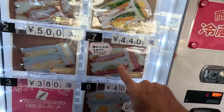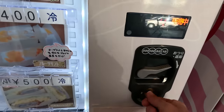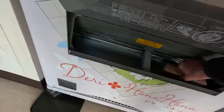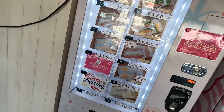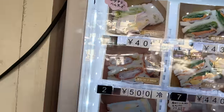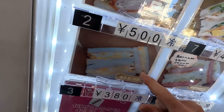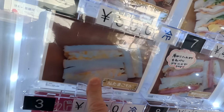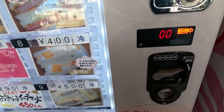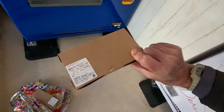Let's do the ham katsu — breaded ham cutlet, for 400 yen. Pretty rare to see those in a vending machine. And they still come in a box. And one more — ham egg sandwich. Ham and egg is classic in Japan, available everywhere. The egg salad sandwiches — you just get a sliver of ham, but it's more about the egg. For 380 yen — about $2.50. Number three, also in a box.